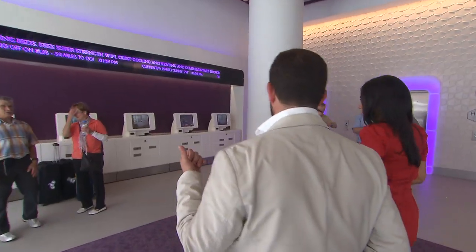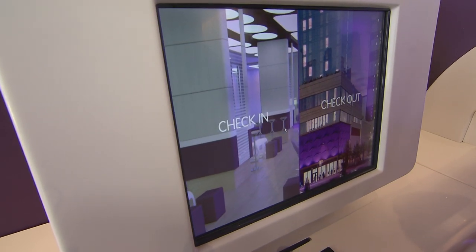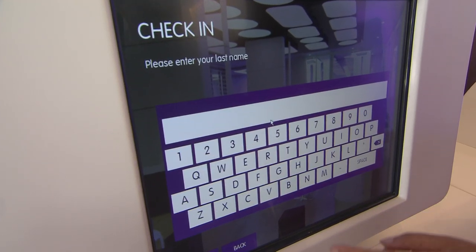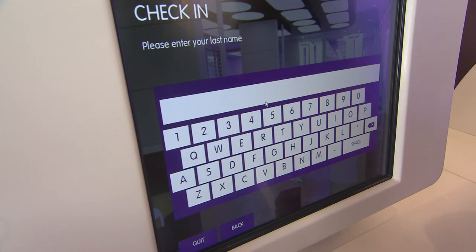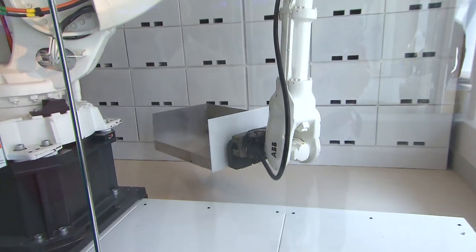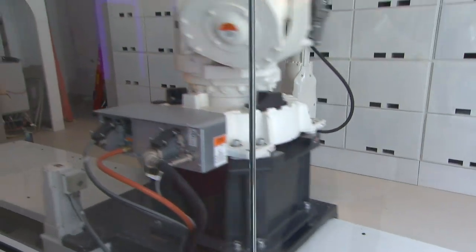Guests check themselves in via touch screen — much the same as the airlines. You put your credit card in and it brings up your booking and gives you a room key. And meet Yobart. He'll store your luggage and you don't even have to tip him. Yobart is really a nod to the future in terms of how luggage management could be handled in a very large hotel.